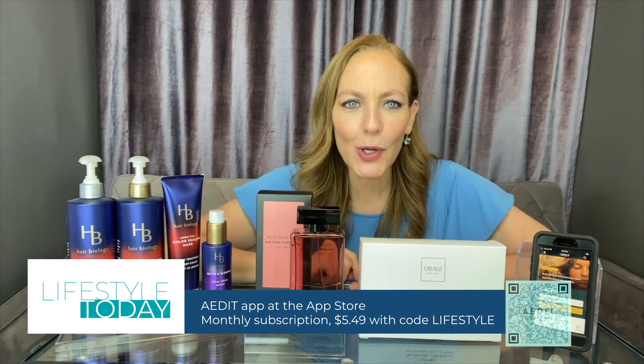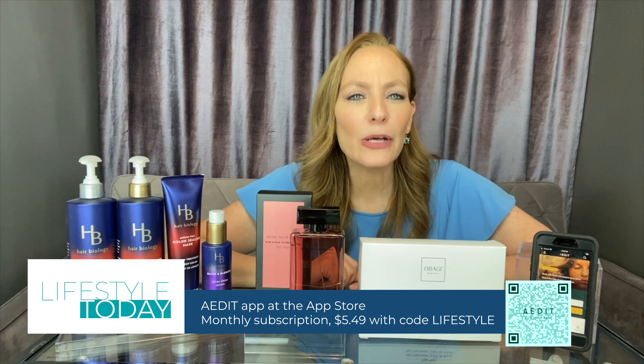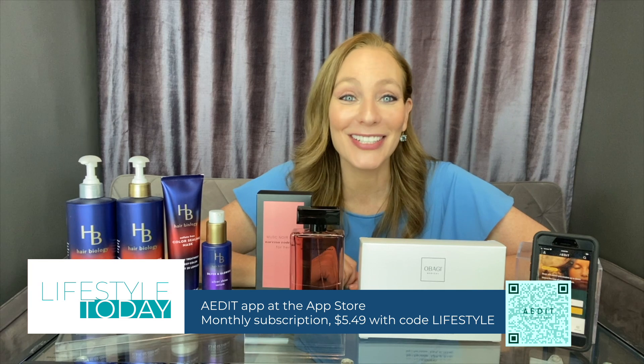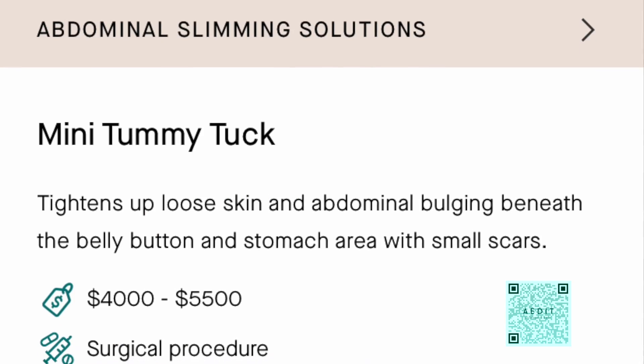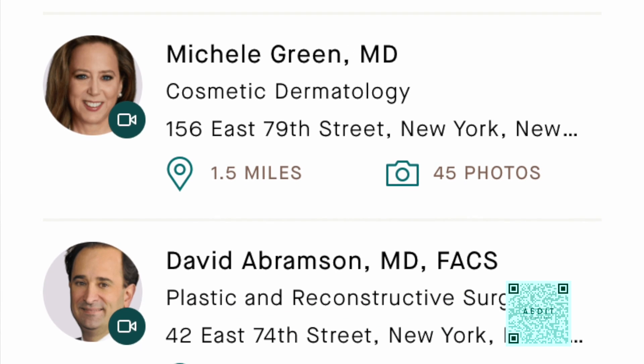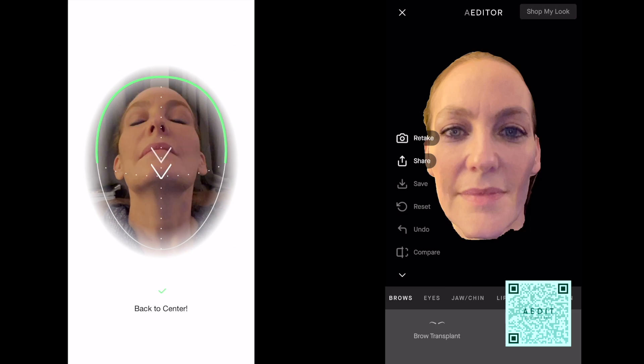Do you see that QR code on your screen? Use it now to download the Edit app, an incredible resource to research and try on cosmetics procedures. You'll find medically accurate information, connect with providers, and with a subscription to Edit Pro, try on cosmetics procedures using their patented 3D aesthetic simulator. Here's how I would look with Restylane and Rhytoplasty. You'll receive up to $400 off the cost of your procedure if you book it through the Edit app, available at the App Store.